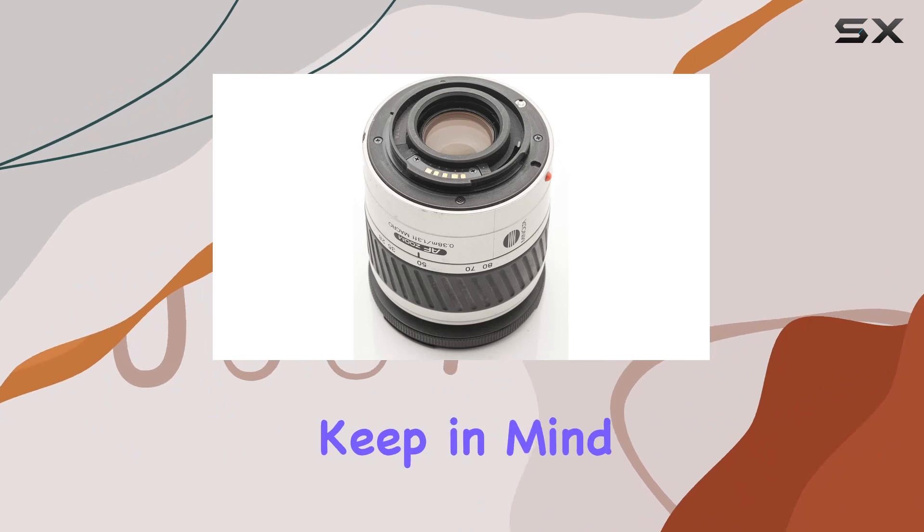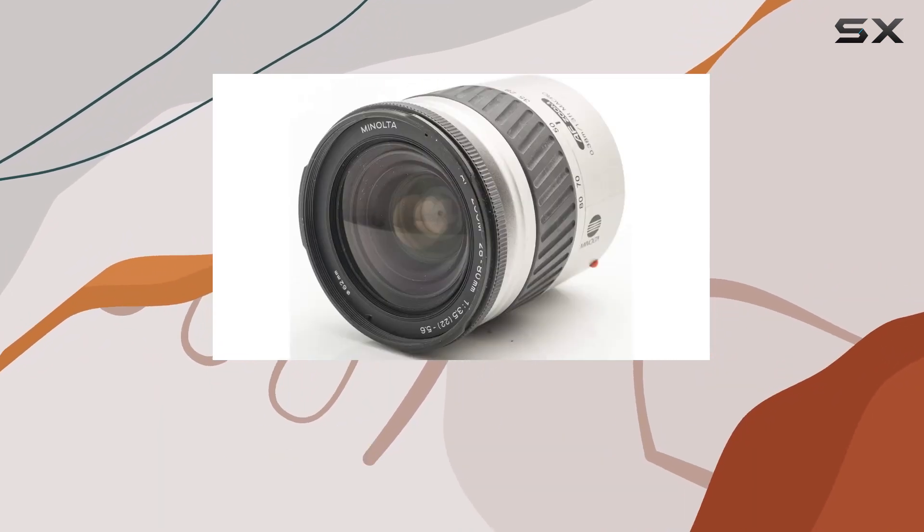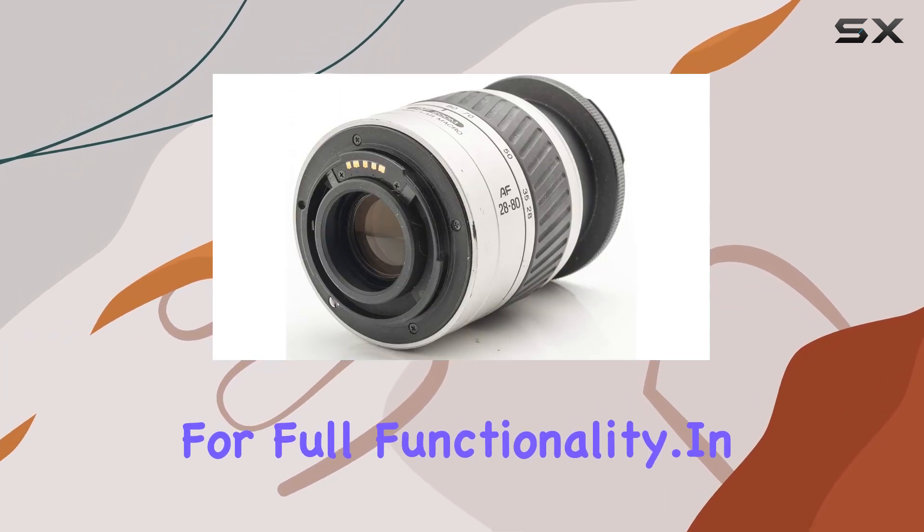However, keep in mind that being a D-type lens, it lacks a built-in autofocus motor, requiring compatible camera bodies for full functionality.